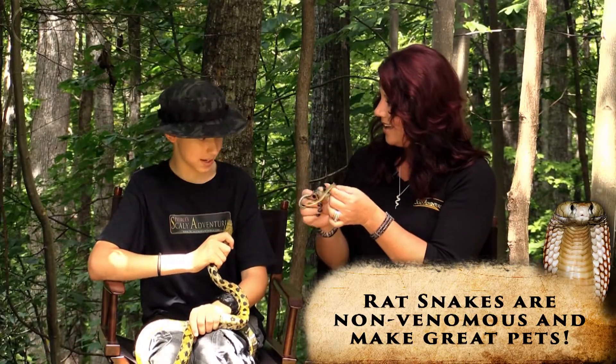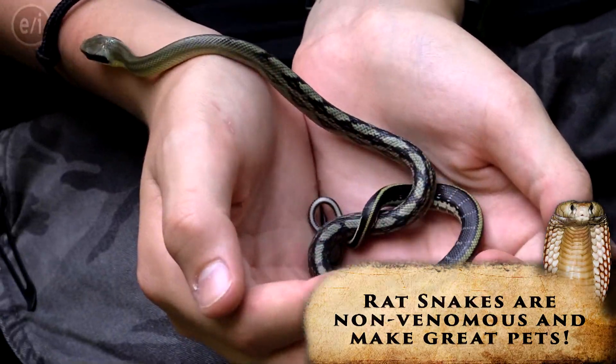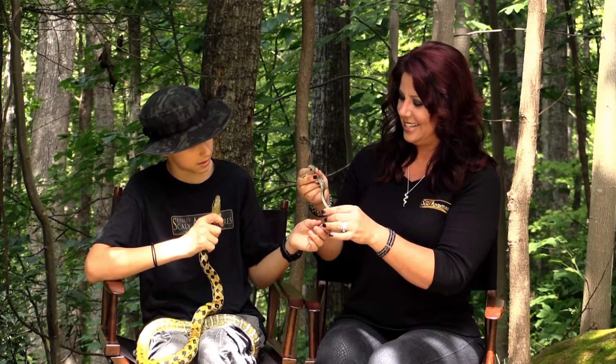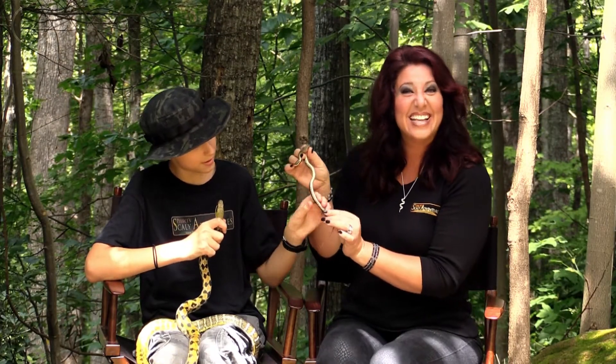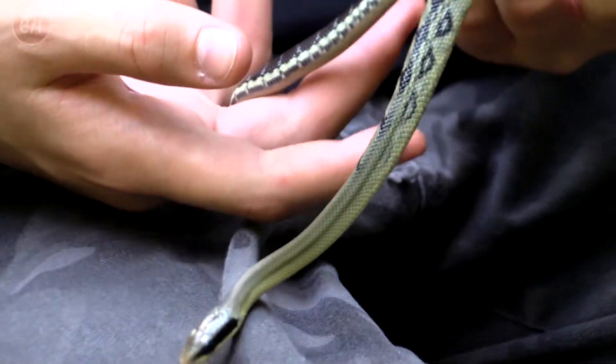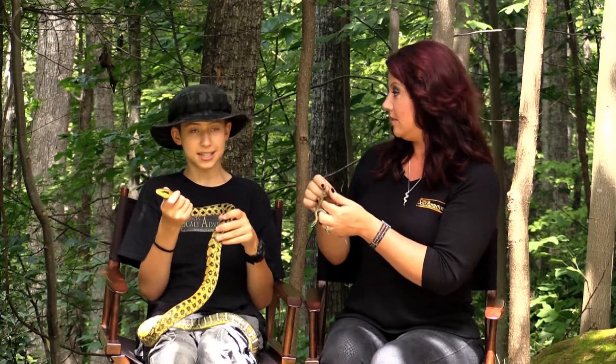Yoda here is a baby. He is 37 days old, and he's so young that he still has his belly button. Can you believe that? Now, he will get to be as big as Jaguar, and even bigger, because Jaguar's still growing at a very slow and progressive rate.